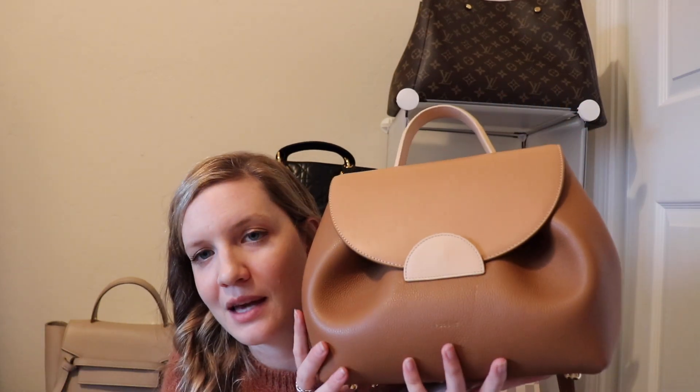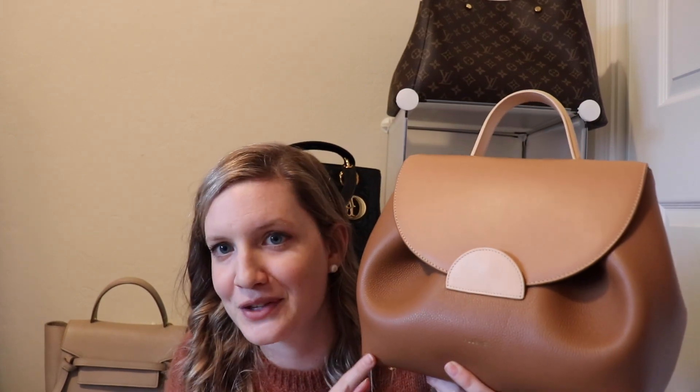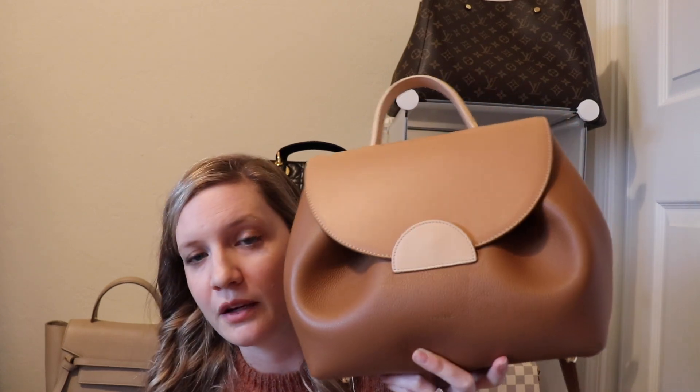If you go to the boutique in Paris, they have all the colors, you can try on all the bags. They're really nice and really friendly. It is kind of a little out of the way, but worth it if you want to actually see the bag in person. This video is not at all sponsored — I definitely paid for this with my own money. I would tell you the honest truth, and this is the honest truth of how much I love this bag. We'll not be getting rid of it, we'll not be selling it — we'll definitely be keeping it.